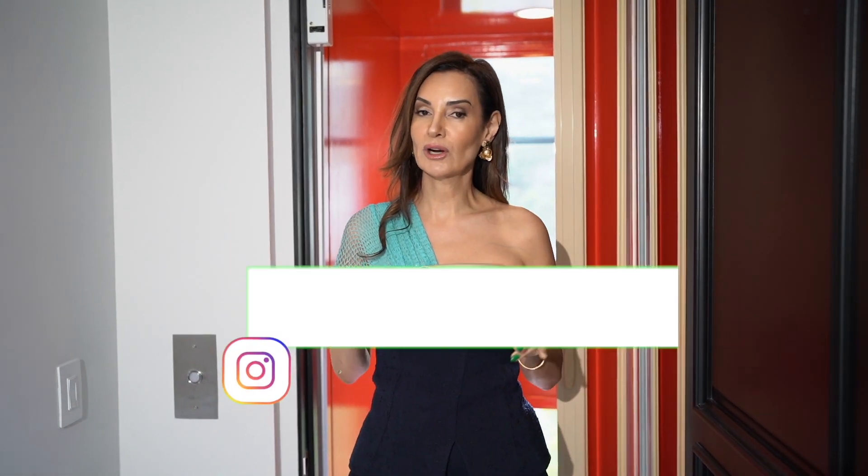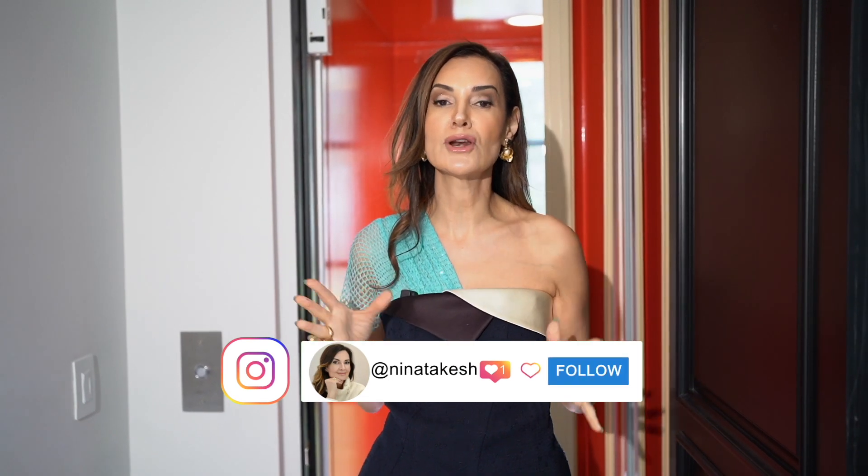Hello my lovelies, welcome back to my channel Red Elevator. Today we are going to look at holiday decor like you've never seen. Trust me, you haven't seen this before — follow me.